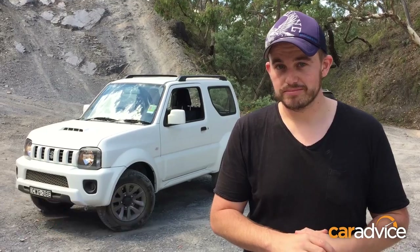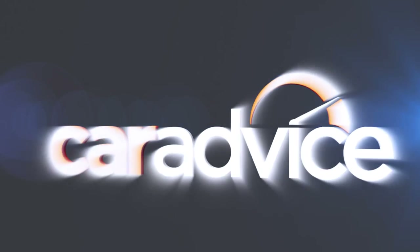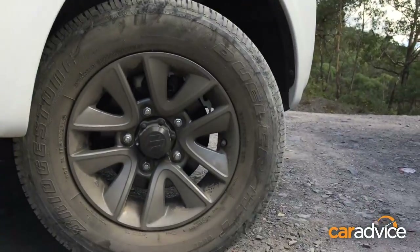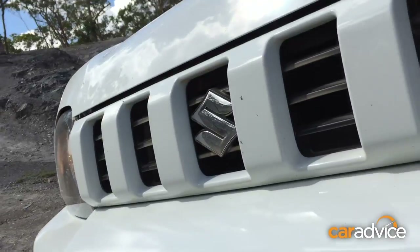The baby SUV trend is just kicking off in Australia, but there's one car that's been here forever — the Suzuki Jimny. We've come to country NSW to see what it's like off-road. The Suzuki Jimny Sierra is the most affordable, serious off-roader you can buy.